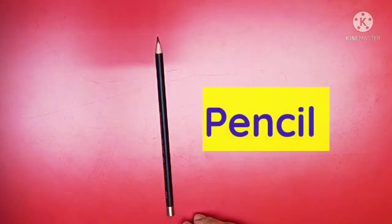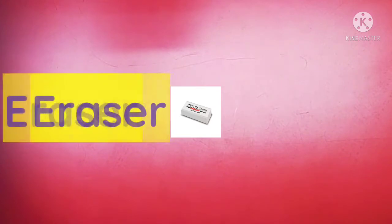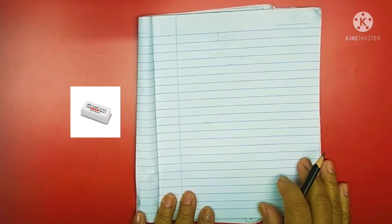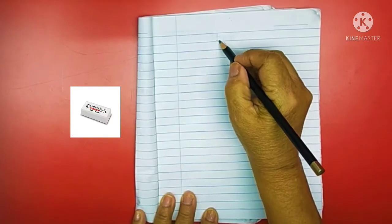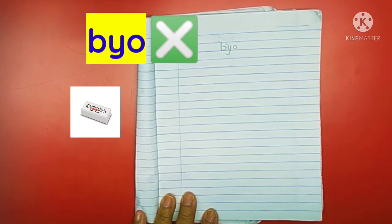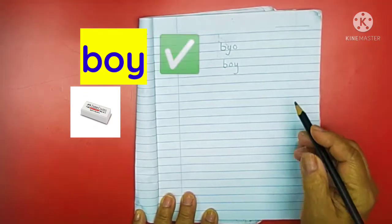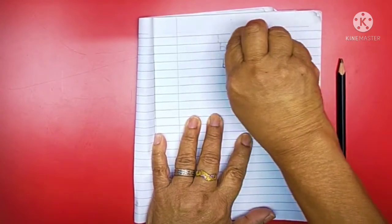This is a pencil. What do you use the pencil for? Writing. Very good! This is an eraser. What do we use an eraser for? For erasing. When do we use an eraser? For example, if I were to spell the word 'boy' — B, Y, O — is this the correct spelling? No, teacher. What is the correct spelling? B-O-Y. Yes! So we will have to erase that word using an eraser.